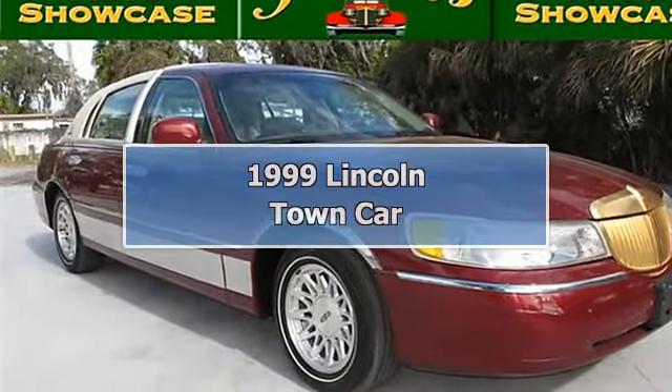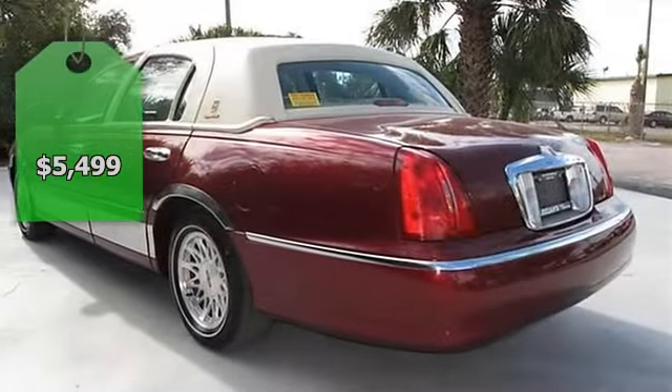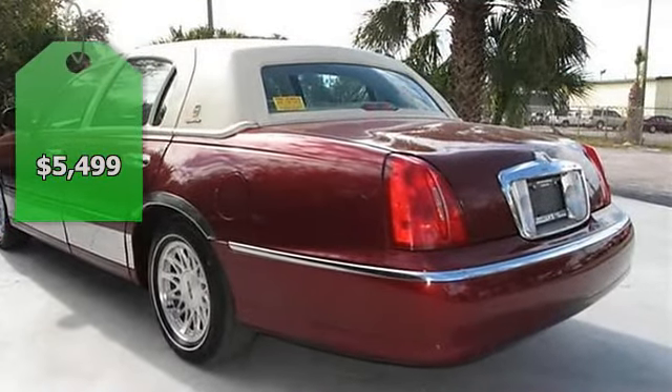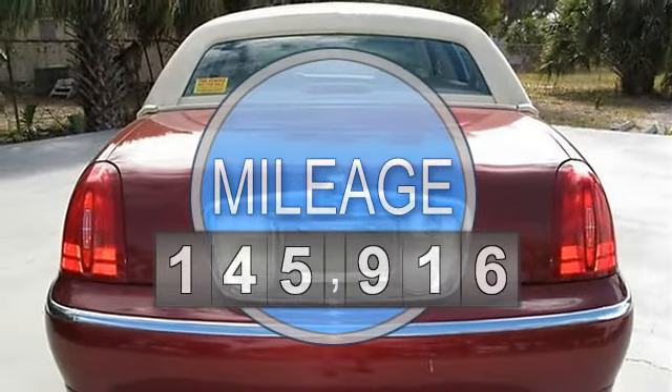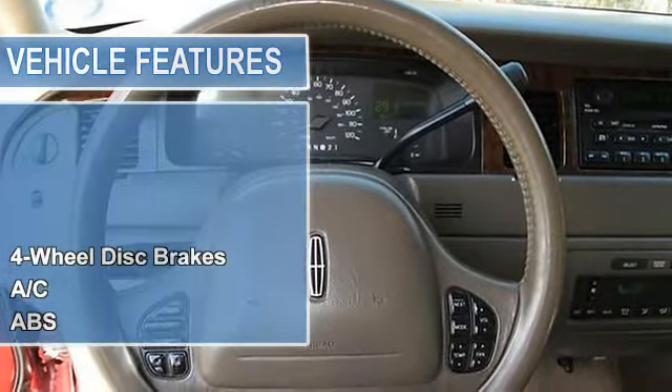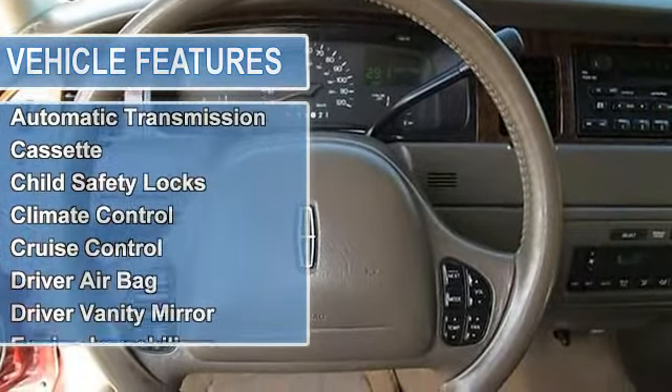Welcome to Julien's Auto Showcase Virtual Online Tour. We present to you this loaded 1999 Lincoln Town Car Signature Edition. This Lincoln has been meticulously maintained, always serviced on time, with highway mileage. Creamy beige leather interior with a rich metallic maroon exterior.